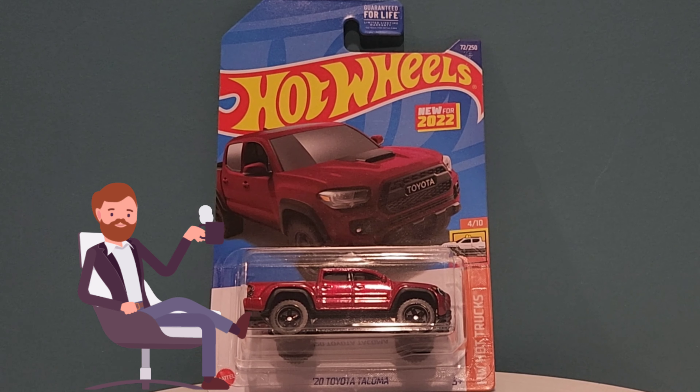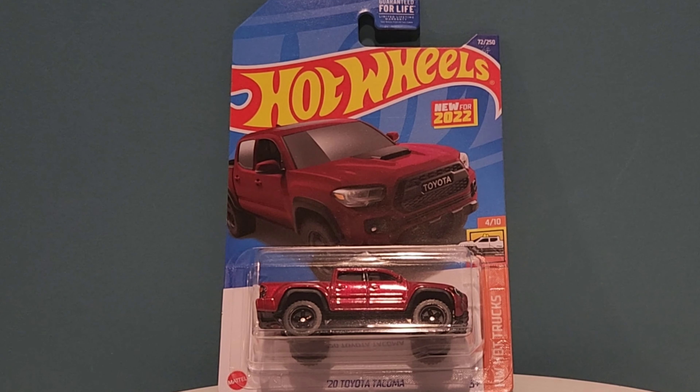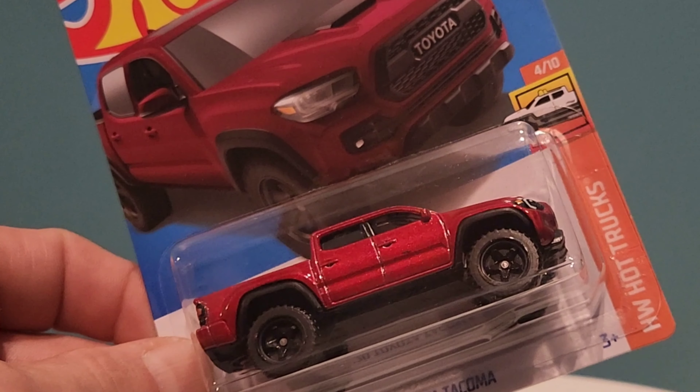Well hello and welcome everyone, especially Toyota truck fans. We have this new for 2022 HW Hot Trucks 4 of 10 — the 2020 Toyota Tacoma in a beautiful maroon color. When I saw this in the store today...